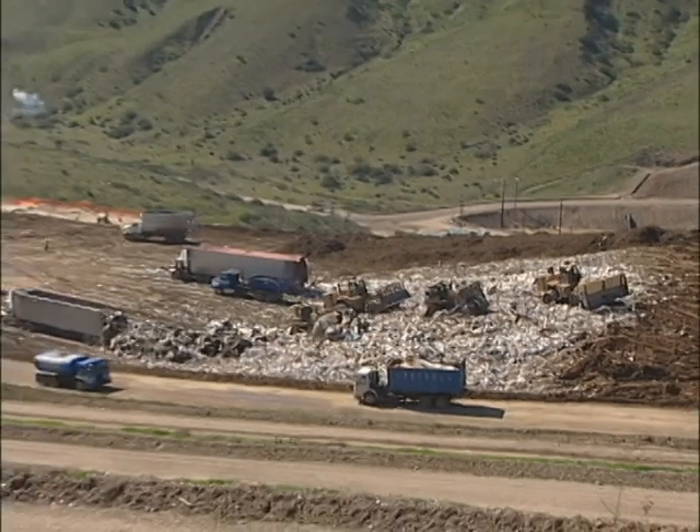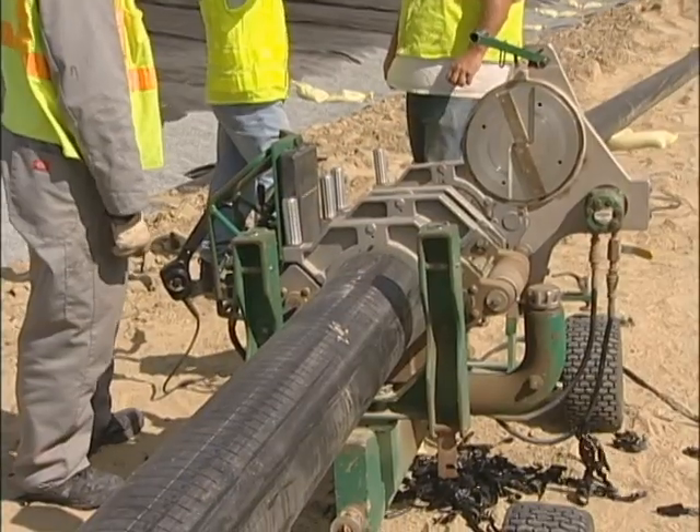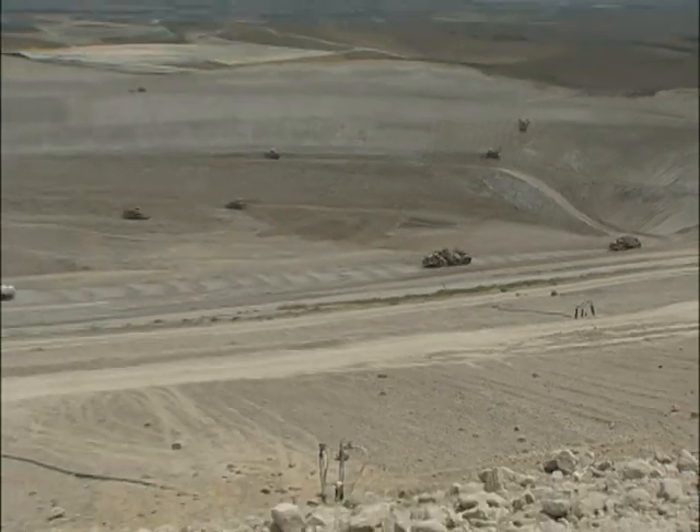Landfills aren't just about taking trash. They're also built to protect the surrounding environment by protecting groundwater, managing stormwater, and capturing landfill gas and greenhouse gas emissions.